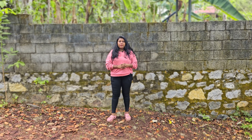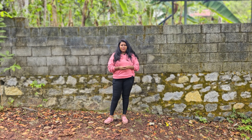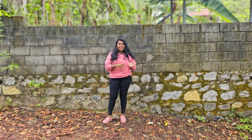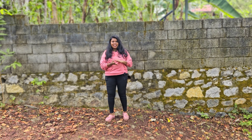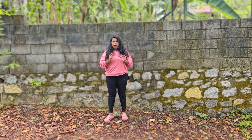So today we are going to show you a new video.